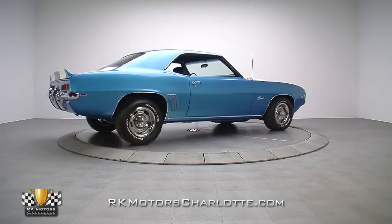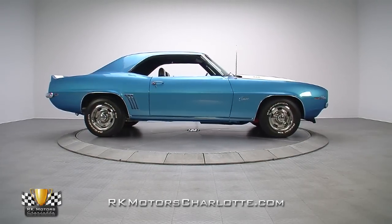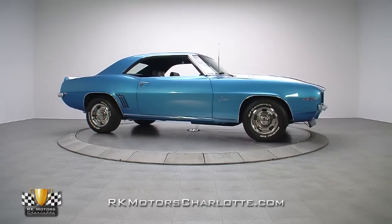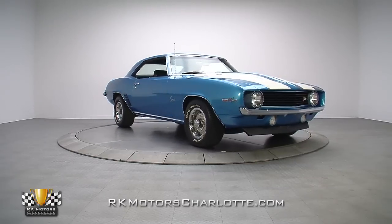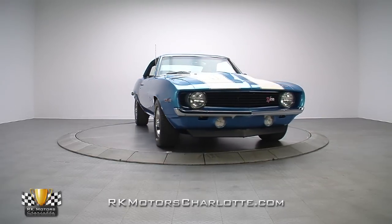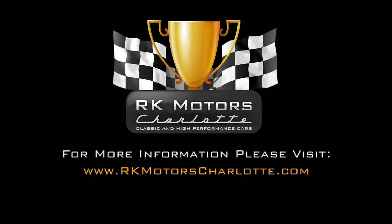If you're a collector who's looking for a unique centerpiece for your collection, or an enthusiast who wants to watch your car's value increase over time, this no-excuses Camaro is the logical choice. For more information on the Z28 and many others, call, click, or visit RKMotorCharlotte.com.